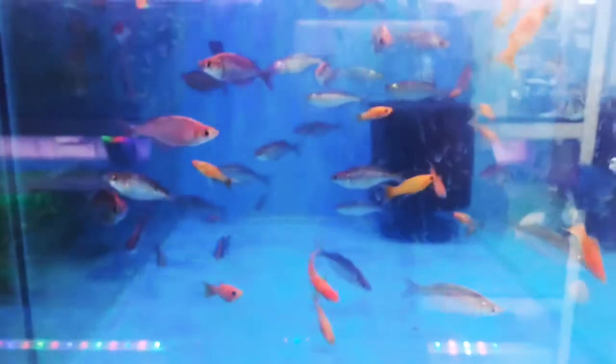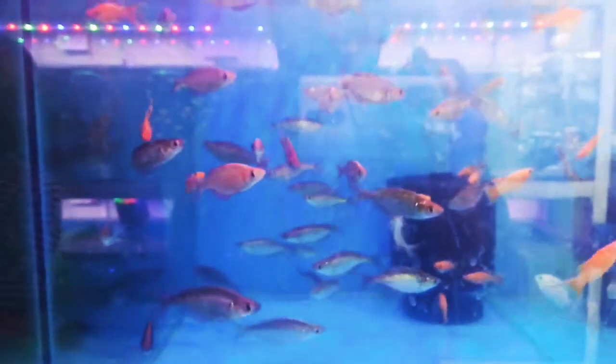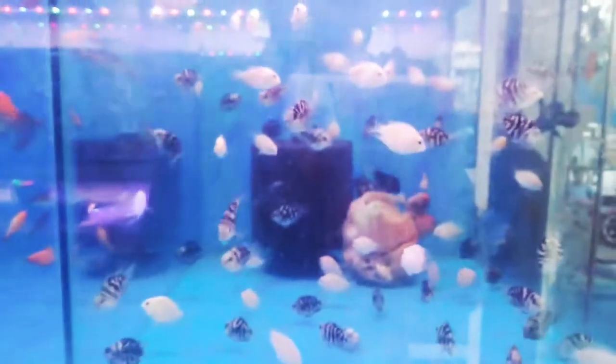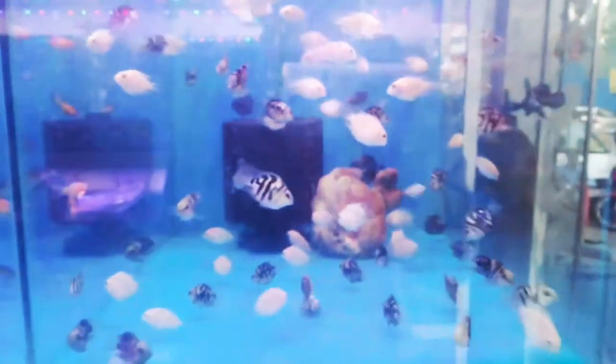And these are rainbow variety with moon tail molly, golden molly. And these are parrots and convicts — white convicts. And here you can see these are goldfish — goldfish variety.